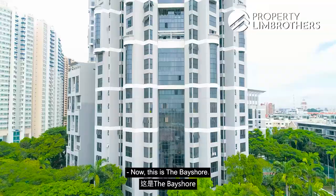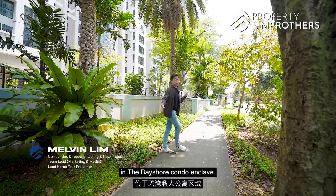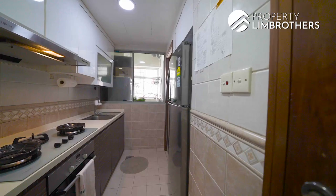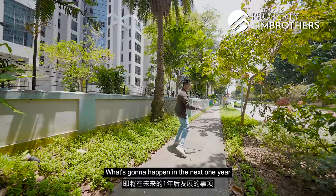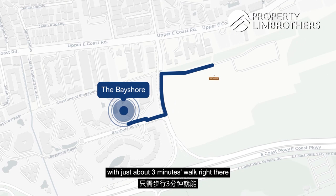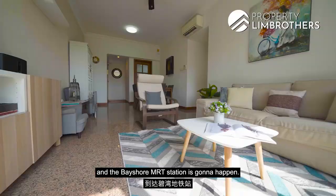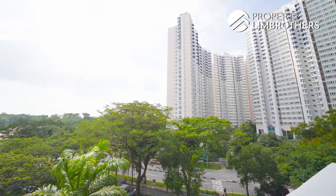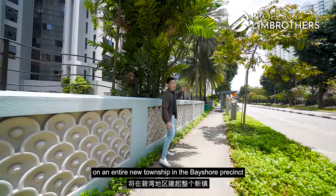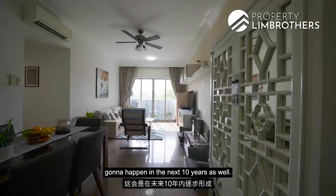This is the Bayshore, one of the prominent projects in the Bayshore condo enclave. What's going to happen in the next one year is that the Thomson-East Coast Line, with just about a three-minute walk to the Bayshore MRT station, is going to open. And over there, 80 hectares of URA transformation on the entire new township in the Bayshore precinct is going to happen in the next 10 years as well.